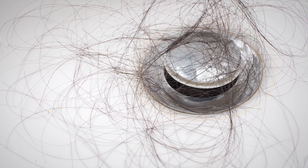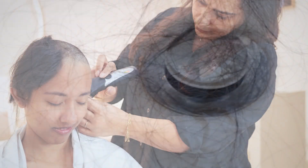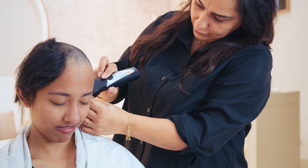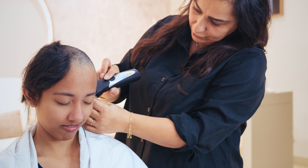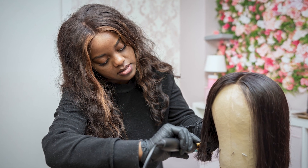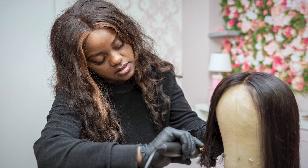Depending on your chemotherapy treatment, you may lose some or all of your hair. Hair may start to thin or fall 7 to 14 days after the first dose. Some patients find it helpful to cut their hair. If you decide to do this, keep your scalp clean and moisturized. It is important to protect it from the sun by using sunscreen, hats, or wigs. You can ask your care team for a wig prescription. When you finish treatment, your hair may begin to grow back. It may be a slightly different color or texture than it was before.